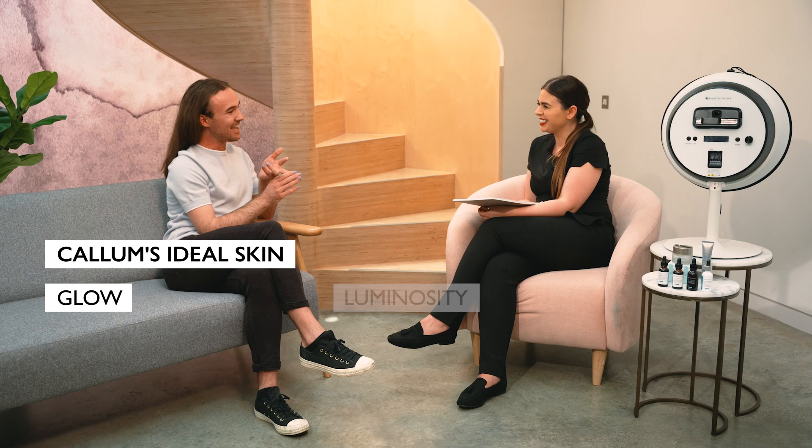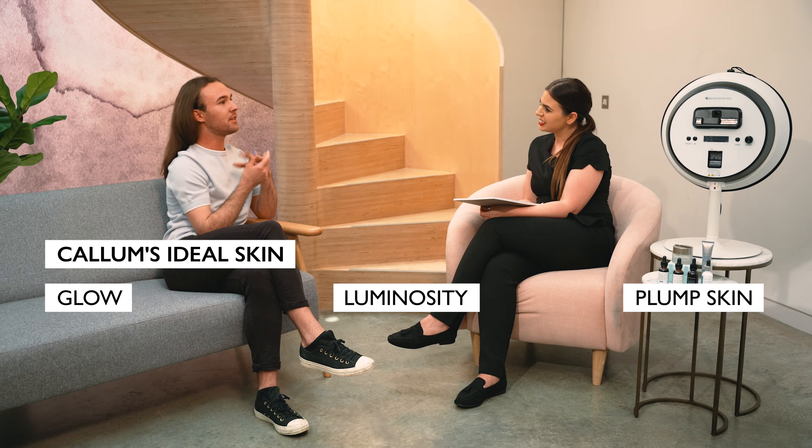And just plumpness. Sometimes, especially when I wake up, my skin can just be quite dull and flat, and I just want that sort of bounce back, you know? Definitely. Well, today we'll really create that bespoke plan for you. We'll really integrate the professional home care from SkinCeuticals alongside our professional peels to really give you that lovely glow that we see from exfoliation and that real deep renewal in the skin as well.